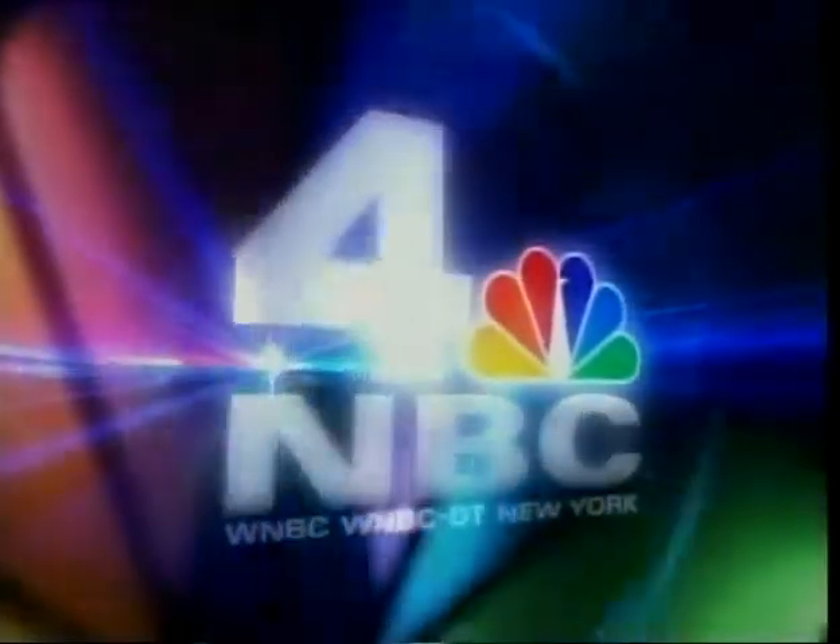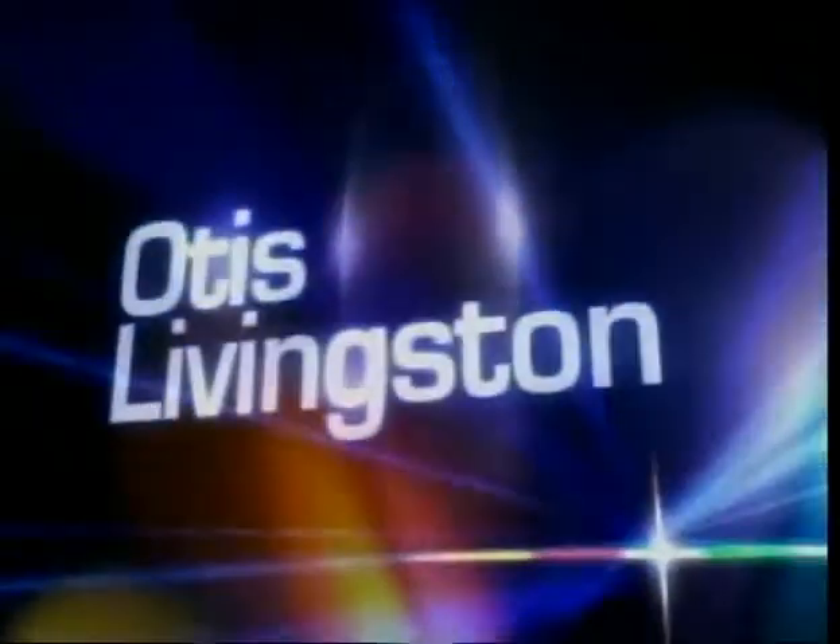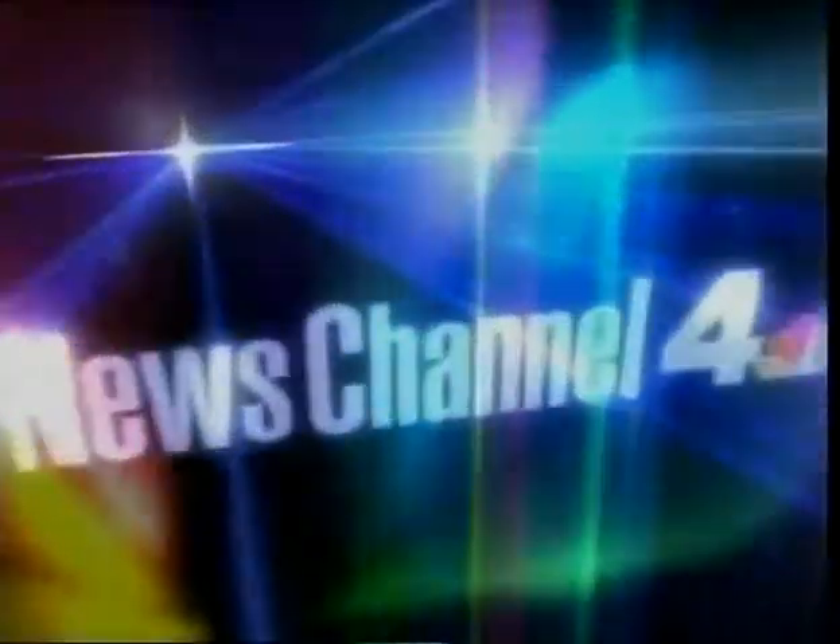You're watching NBC for New York. And now, Darlene Rodriguez, Rob Morrison, Chris Cimino, and Otis Livingston. This is News Channel 4, Today in New York.